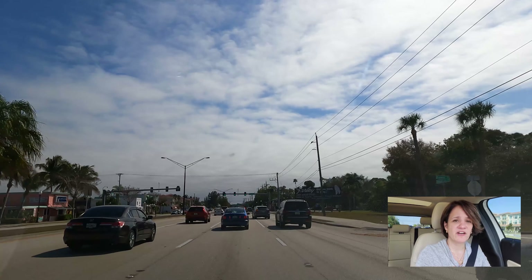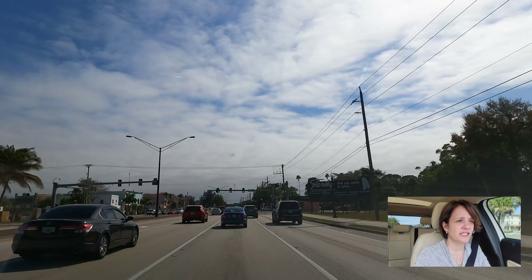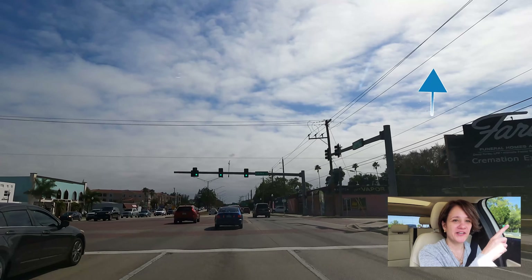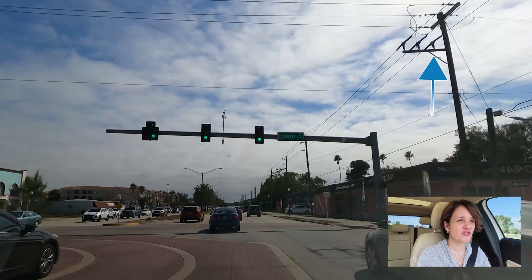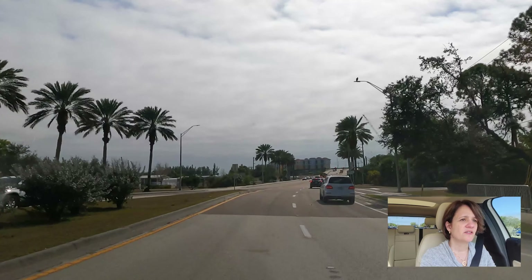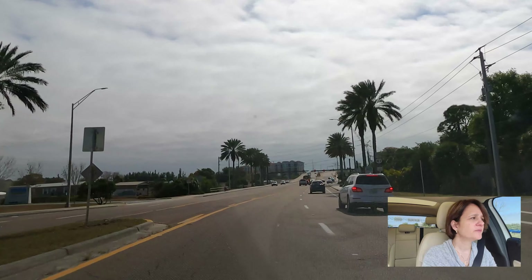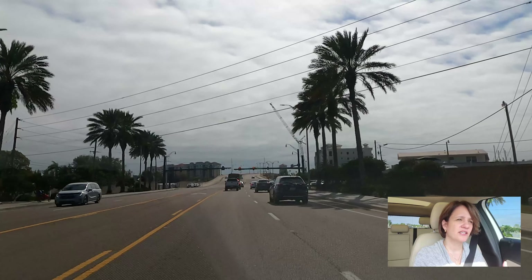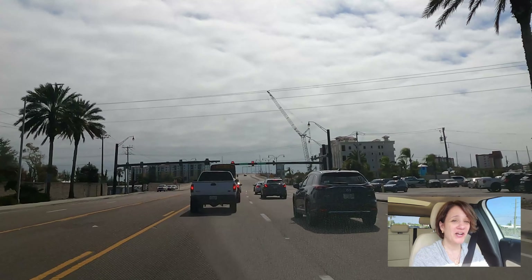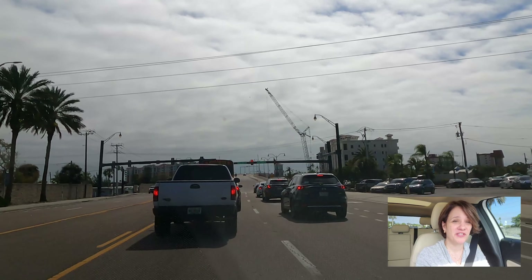This video, just like the Sarasota narrated video I did recently, is going to be somewhat raw. If you haven't seen the Sarasota one, look for the link. We're taking 41, the business route, and fairly soon we're going to take the bridge over. In order to get us to places faster, I'm going to cut some scenes out, because otherwise this video is going to become a three-hour video.